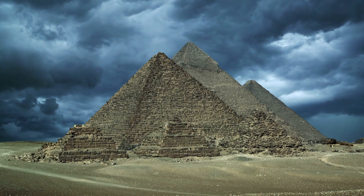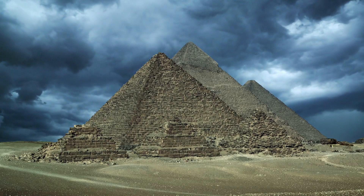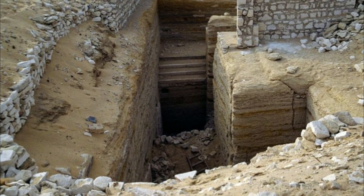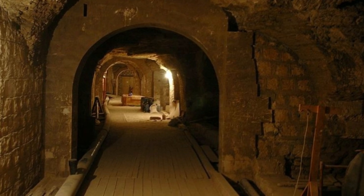It's 1851, and French Egyptologist Auguste Mariette strides up to an imposing tower of boulders, ready to blast them with explosives. When the dust clears from the detonation, an extraordinary subterranean labyrinth from more than 3,000 years ago finally reveals itself.